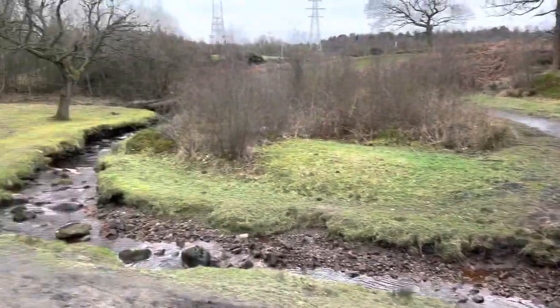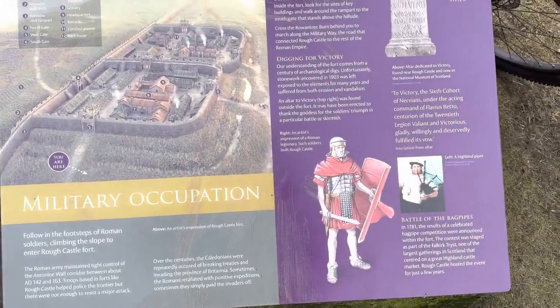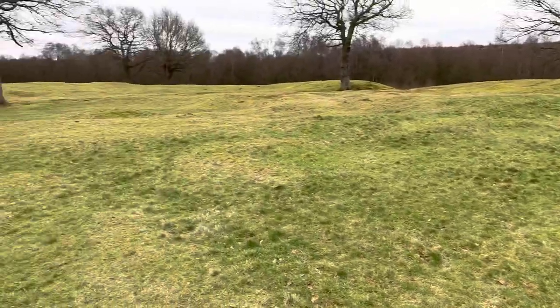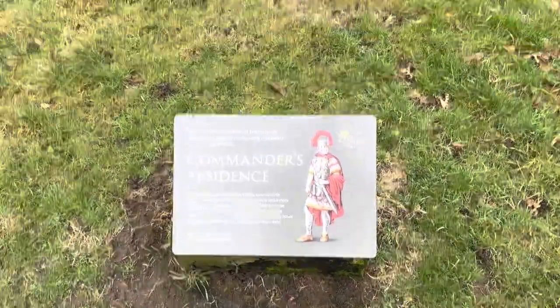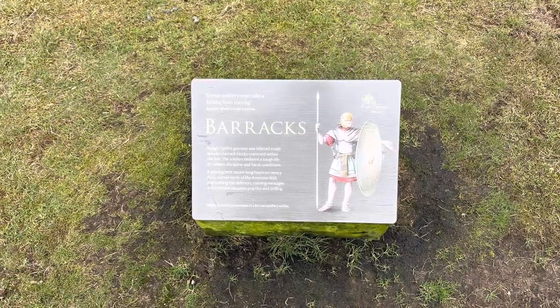As you can see the landscaping around here, it's beautiful. Being out here it's very cold today, but I will go up and show you some of the placards at the fort. Here we are at the top of the hill - this is the actual location of the fort. This shows you where the buildings used to be: here is where the commander's residence used to be, and over here is where the barracks used to be. Roman soldiers never take a holiday from training.